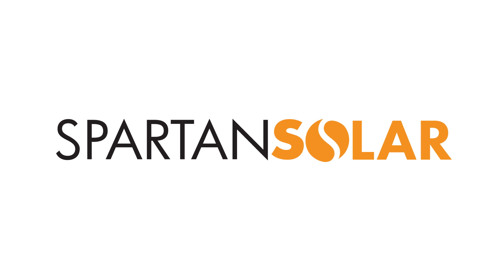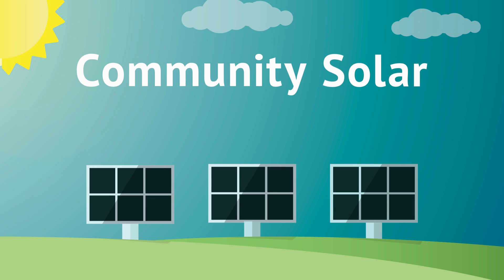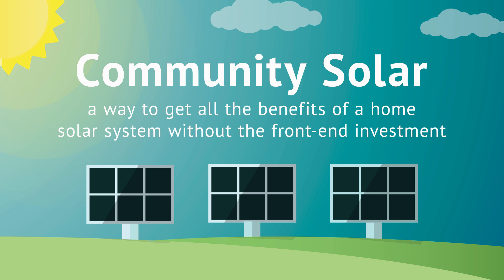Your co-op is proud to offer the Spartan Solar Community Program. Think of community solar as a way to get all the benefits of a home solar system without the front-end investment.